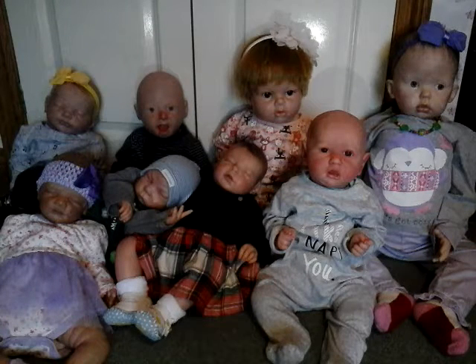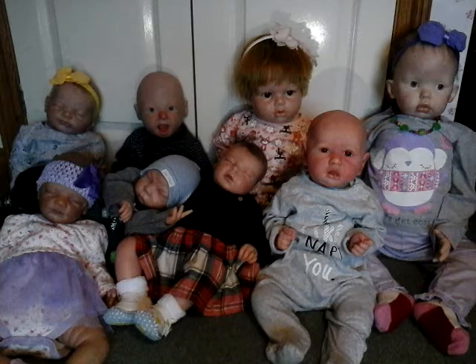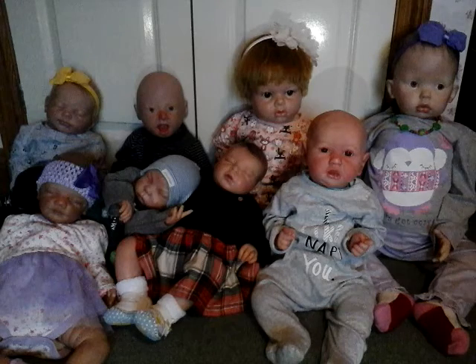Hi guys, so today I'm going to be filming an updated Reborn collection for 2017. So technically this is like my first Reborn collection of this year, but it's kind of an updated version because I try and do one every year.